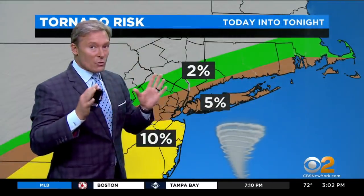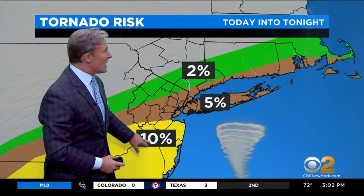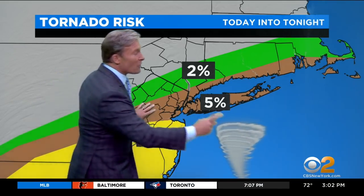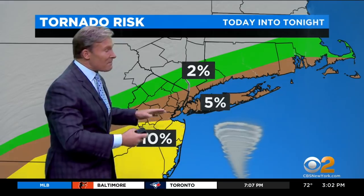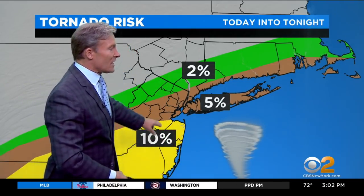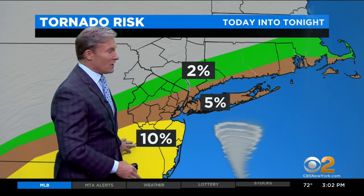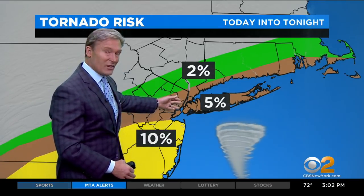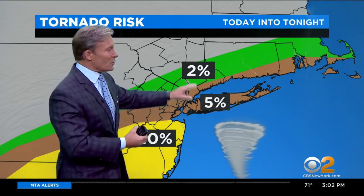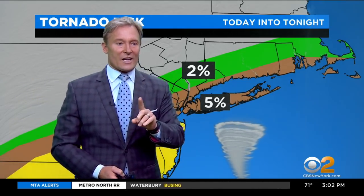It could get real tricky out there. Into Monmouth and Ocean County, and a little bit into Middlesex County as well, it's a 10% risk for tornadoes today. I've been doing this here in New York City for 15 years — that's the highest number I've ever seen for this portion of New Jersey. Even a 5% chance through New York City is rare, and then a 2% for some areas to the north. So that's where I want us to be really cautious today.